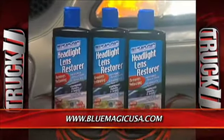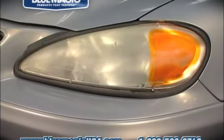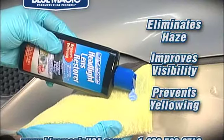BlueMagic — products that perform. Everyday environmental factors affect your headlights, reducing visibility and creating serious safety issues. BlueMagic Headlight Lens Restorer eliminates haze, improves visibility, and helps prevent further yellowing.